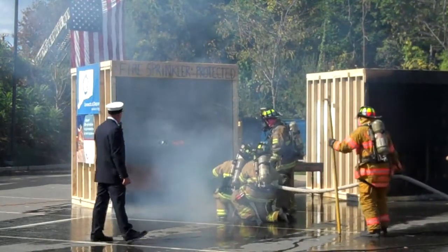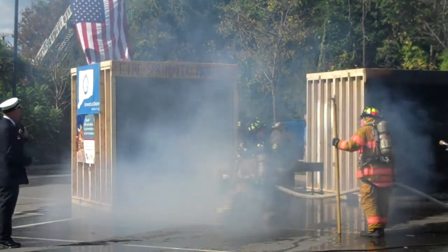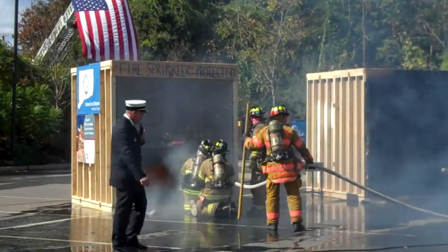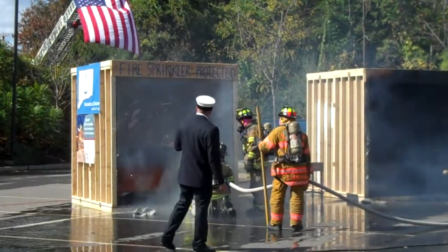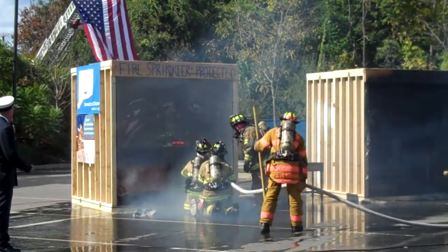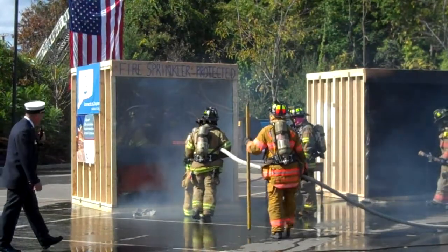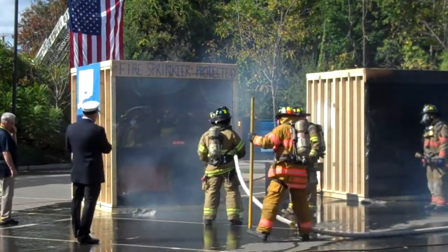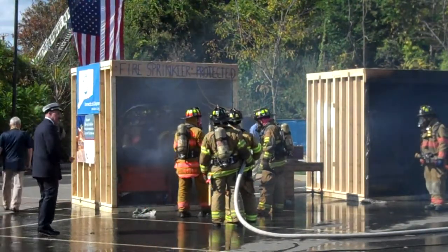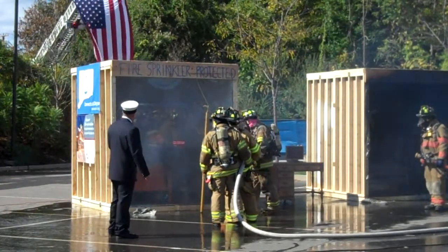Which room would you rather be in? I think the one on the left. As you saw today, the reason why we're doing this is to save people's lives — and in this room you're going to walk away. Here's another benefit: this room has minimal water damage.